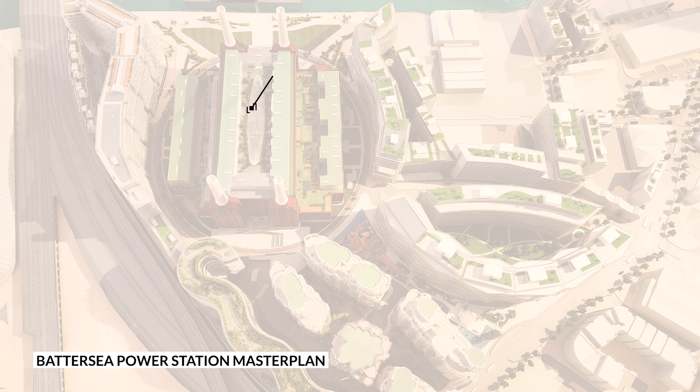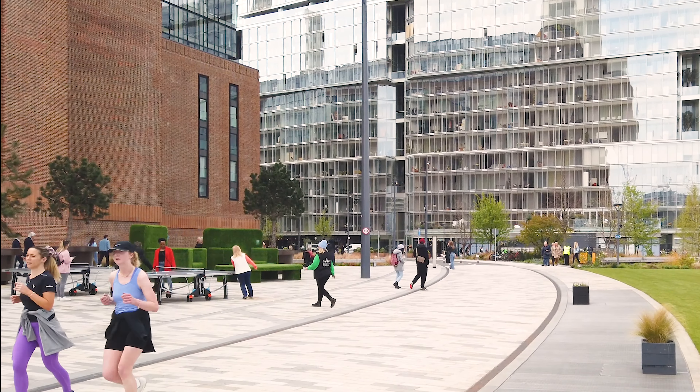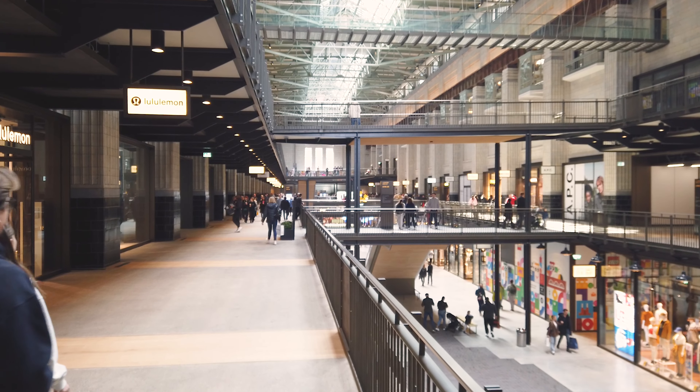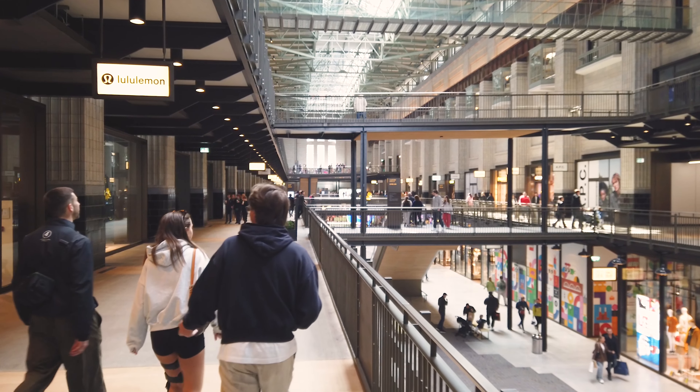First of all, I've been to the Battersea Power Station. This revitalization project is done by the London headquarters of my previous firm. The development has successfully converted the old abandoned power station into a complex of shopping centers, offices, and a popular cultural destination among the Londoners.